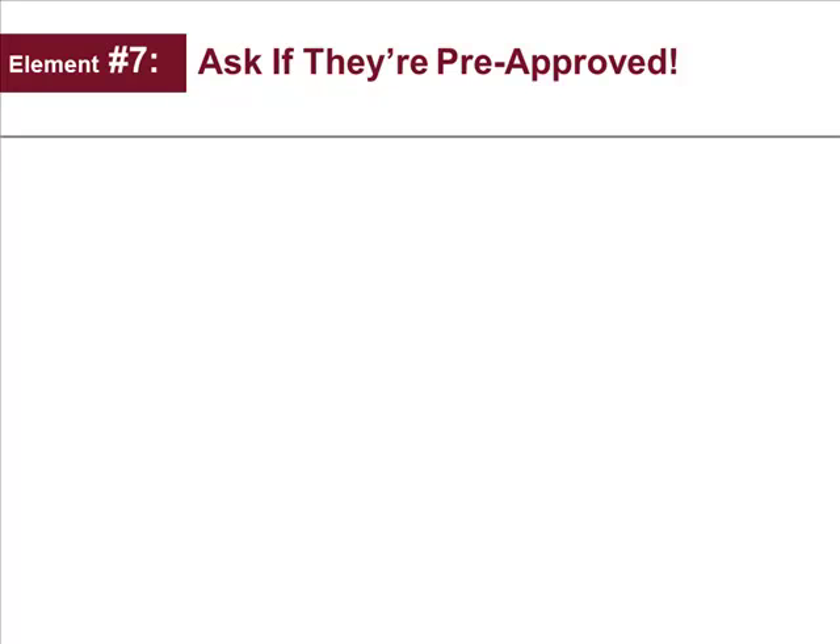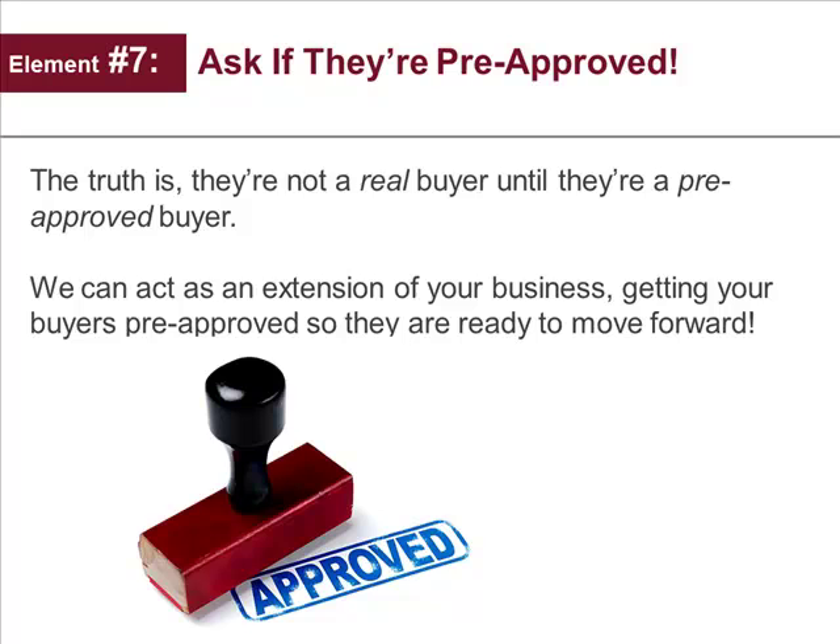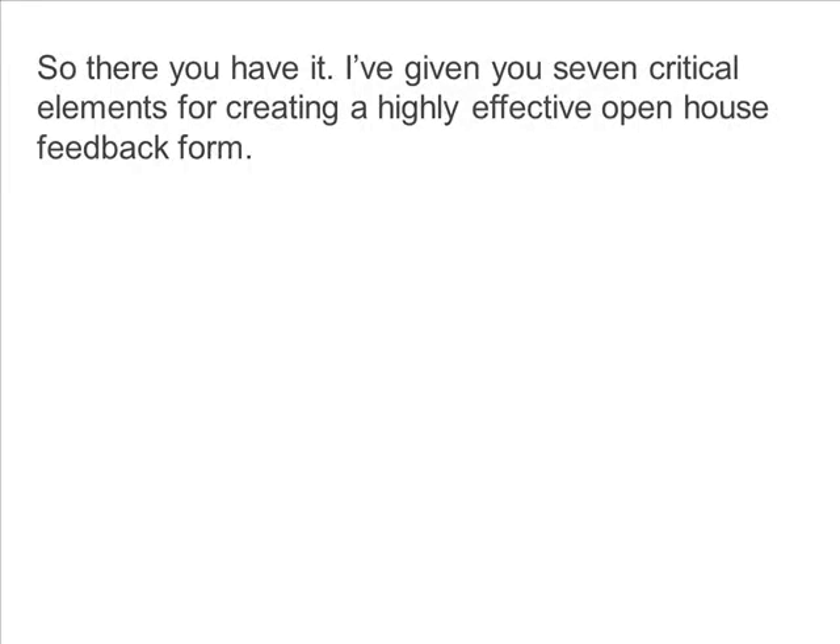Ask them if they're pre-approved. If they are not pre-approved, this is a red flag. Not having their mortgage ducks in a row is the biggest red flag of all. We can act as an extension of your business getting your buyers pre-approved so they are ready to move forward when they find the perfect home.